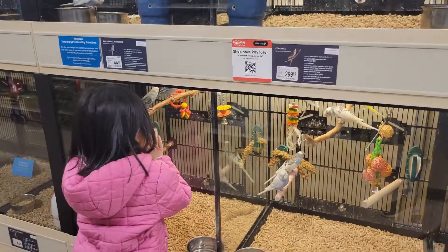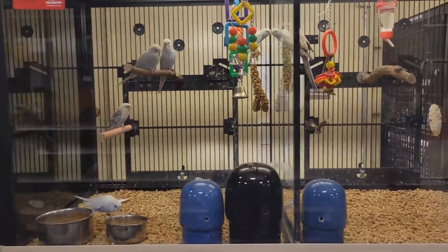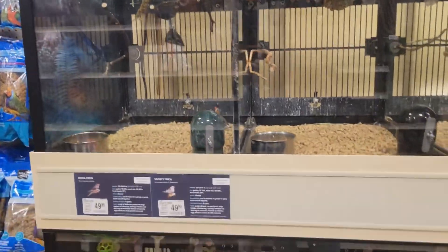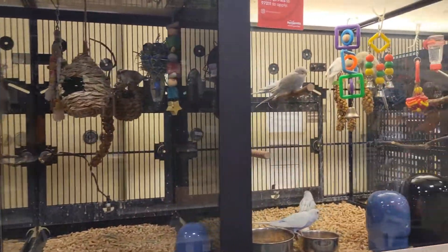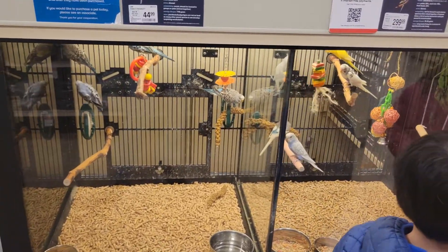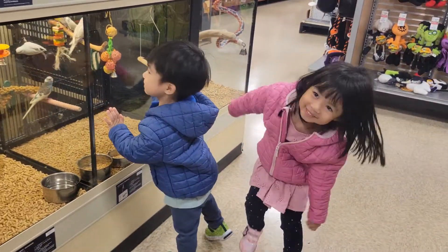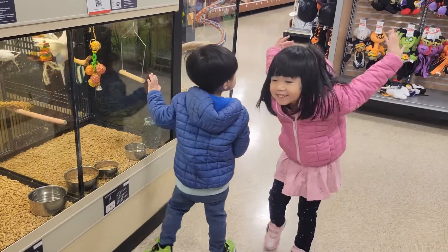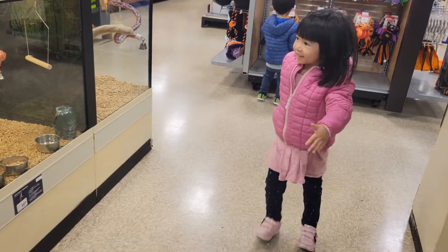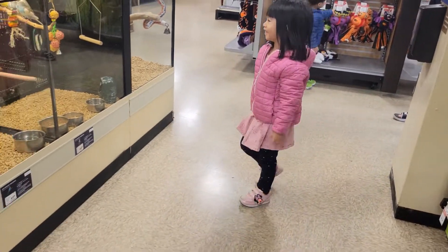So many birds. Lots and lots of birds here today. And they have a lot of toys, they have a lot of toys. Swing! How do you swing? Swinging? Yeah, they even have a swing. How do you swing? Whoa! Is that how you swing? Whoa whoa whoa, are you trying to be a bird?